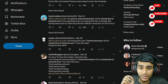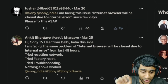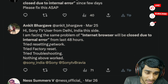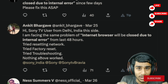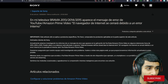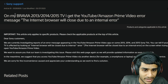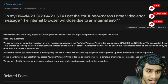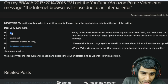Let me show you what Sony has to say about this issue — Sony have acknowledged it. I was checking out the Sony website. After translating the page, you can see they are talking about the same exact thing: a Bravia 2013, 2014, or 2015 TV getting the error message 'internet browser will be closed due to an internal error' on YouTube and Amazon Prime.